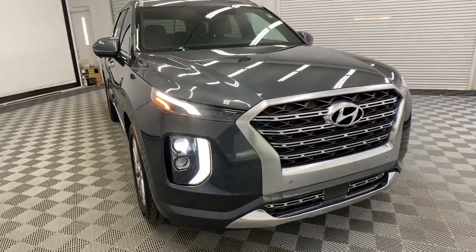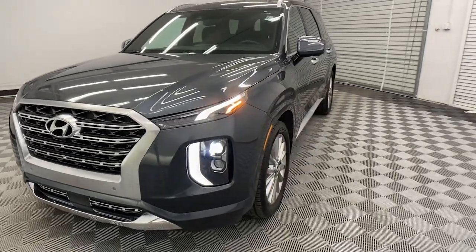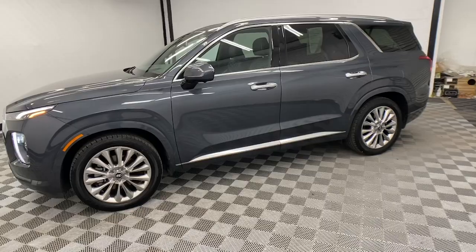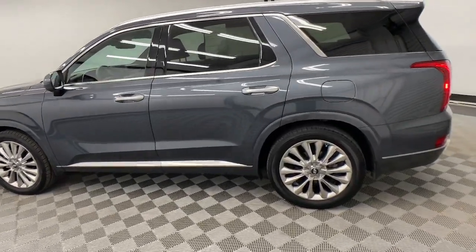Your next car could be the 2020 Hyundai Palisade. With less than 90,000 miles on the odometer, this vehicle stands out from the rest. This boldly styled, highly capable Palisade is an outstanding value.